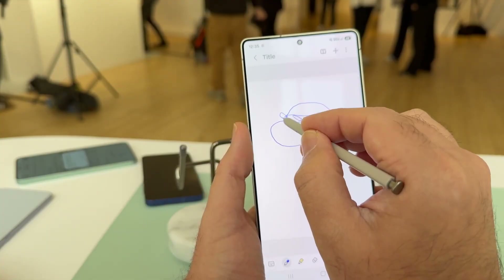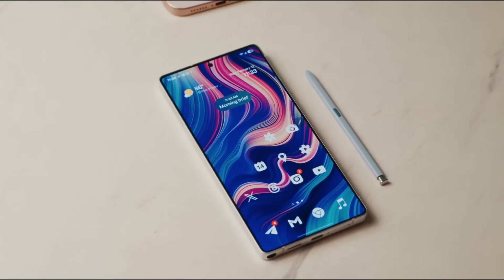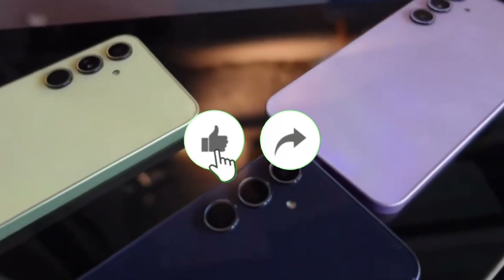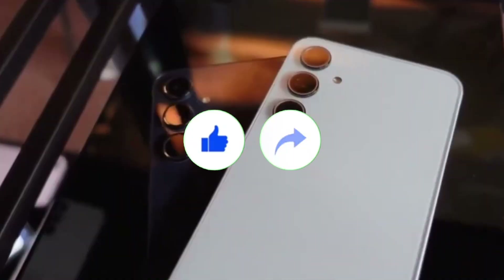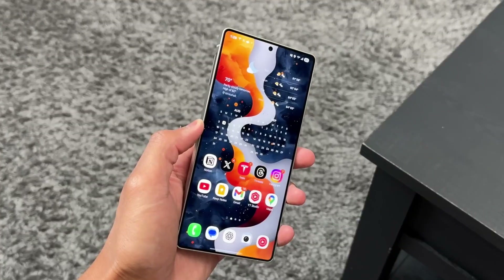Hey everyone, Sam here — welcome back! If you're loving these deep dives into the latest Galaxy news, make sure to like the video, share it with your tech-loving friends, and subscribe so you don't miss the next big update. So here's where things get wild.